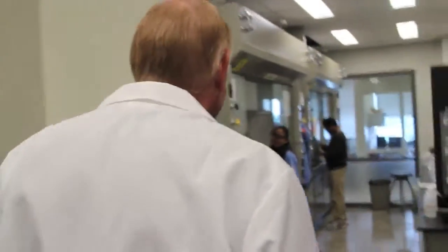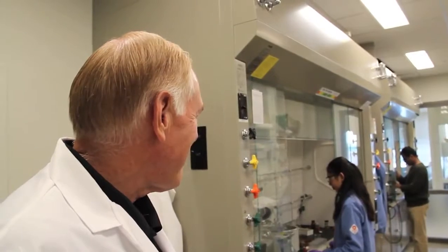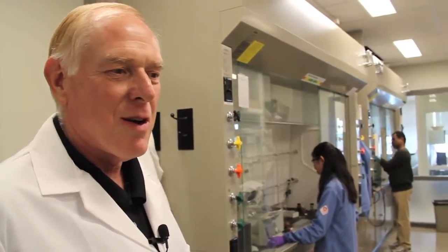Over here we have some labs that are dedicated to organic synthesis. We're synthesizing new drugs — drugs that we design theoretically during our meetings — then we come in and execute the designs by making the molecules. Here is a student working on the synthesis of drugs related to treatment of cancer. At the far end, we also have a postdoc working on drugs to treat a different kind of cancer: brain cancers.